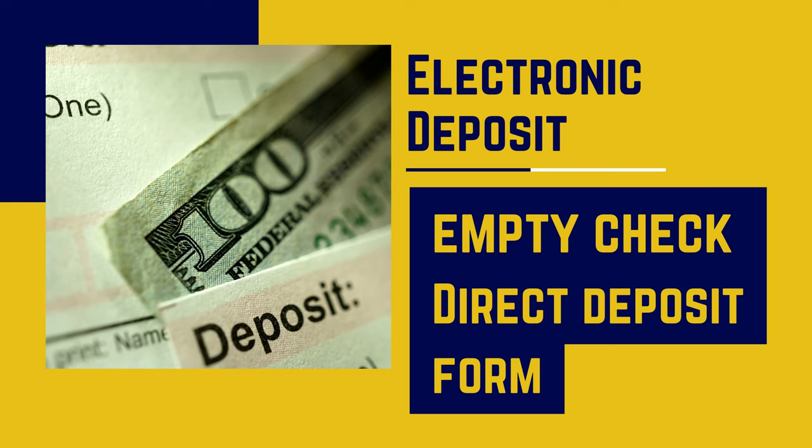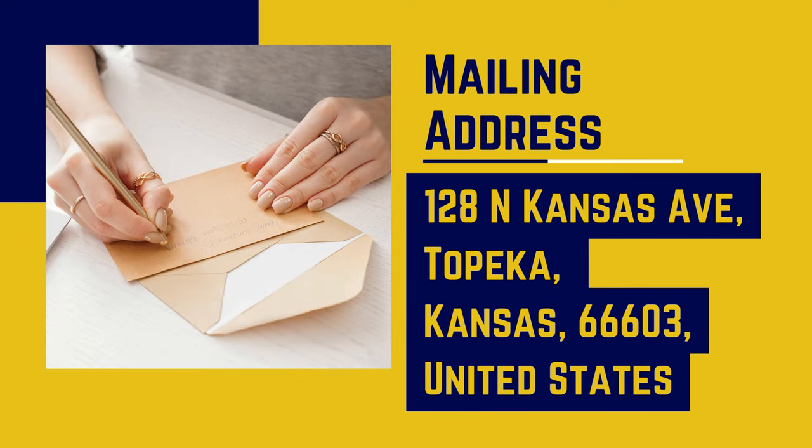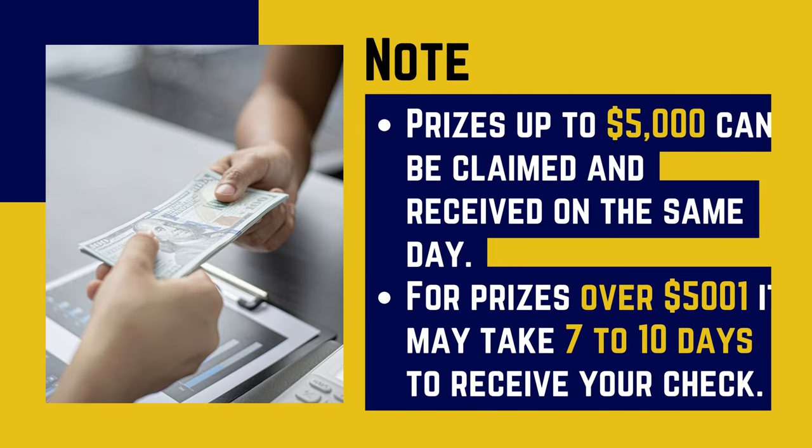For an electronic deposit, a voided check and a direct deposit form are required. The mailing address is 128 North Kansas Avenue, Topeka, Kansas 66603, United States. Please note that prizes up to $5,000 can be claimed and received on the same day.